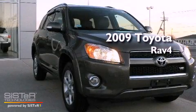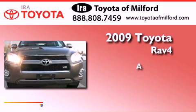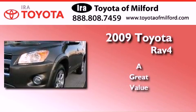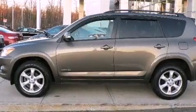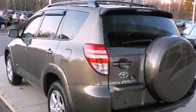This is a certified pre-owned 2009 Toyota RAV4. Features include a sunroof, aluminum wheels, a rear window windshield wiper, a rear spoiler, fog lamps, roof rails, multi-reflector halogen headlights, and this vehicle has fewer than 36,000 miles on the odometer.